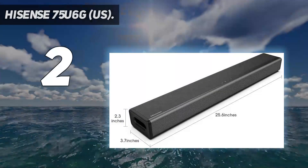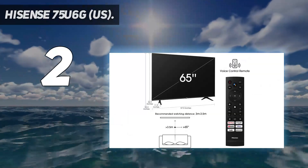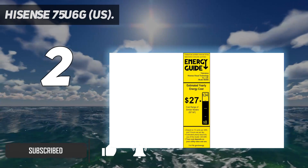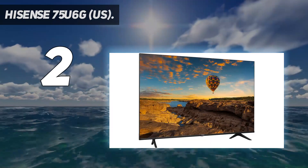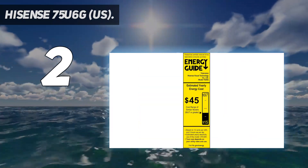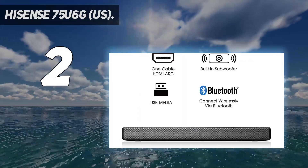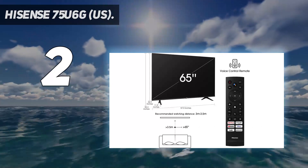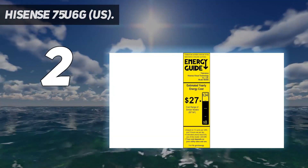Number 2 on my list: the Hisense 75U6G. The 75-inch Hisense U6G TV is among the most affordable options for a big-screen 4K TV, cheaper than the company's previous H8G Quantum Series. There's even a bit less of a price gap between the U6G's 65-inch and 75-inch variants, with the larger option being more palatable to those wanting to go big. We'd say the larger option is well worth it, especially with the U6G's support for HDR10+, Dolby Vision, and HLG formats, which deliver excellently sharp and colorful image quality for the price.